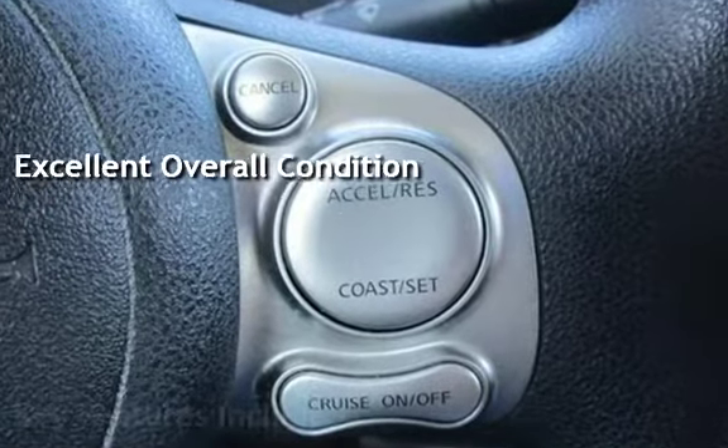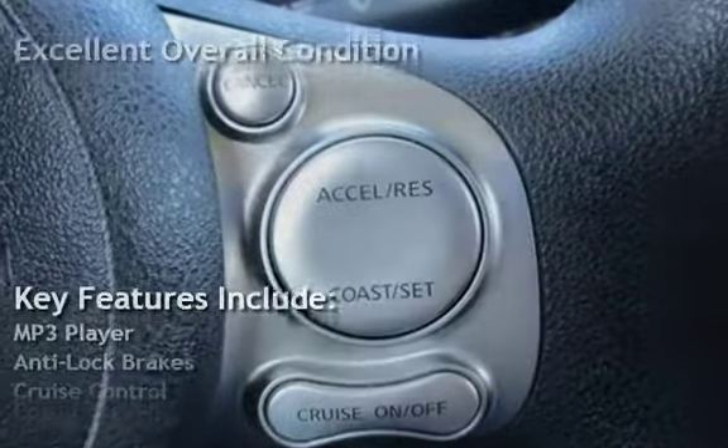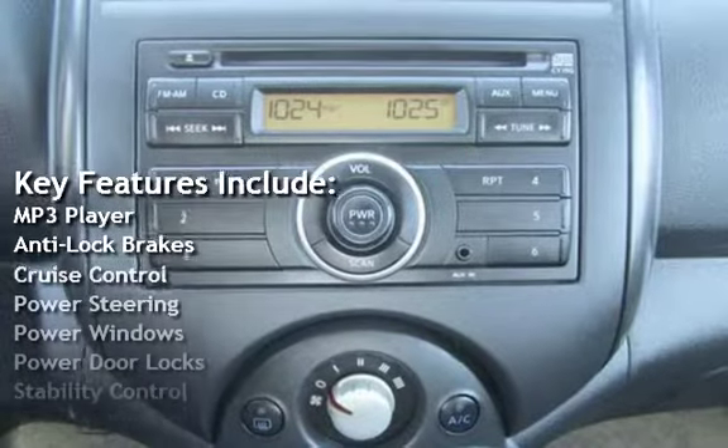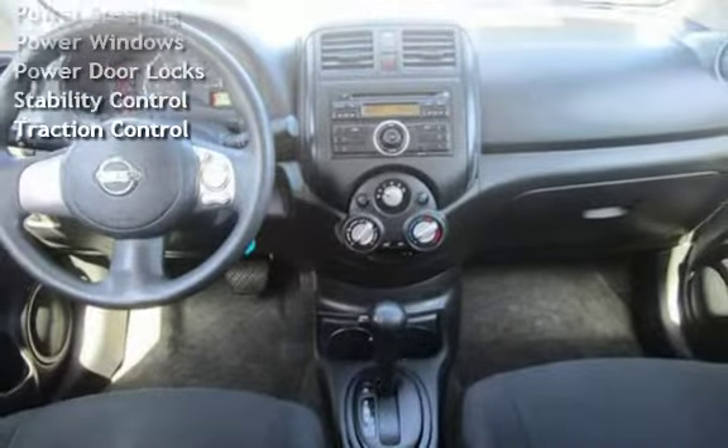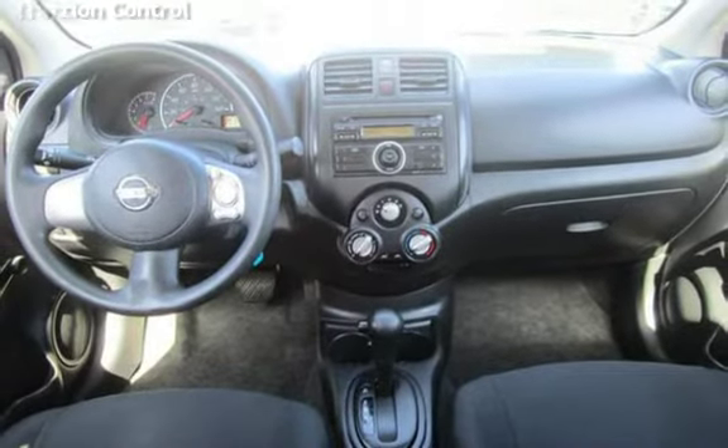Key features include MP3 player, anti-lock brakes, cruise control, power steering, power windows, power door locks, stability control, and traction control.